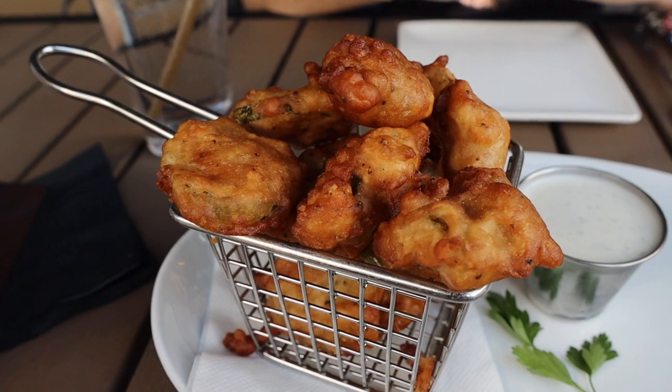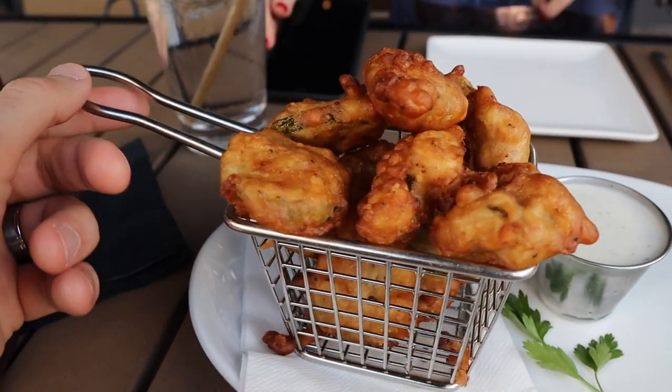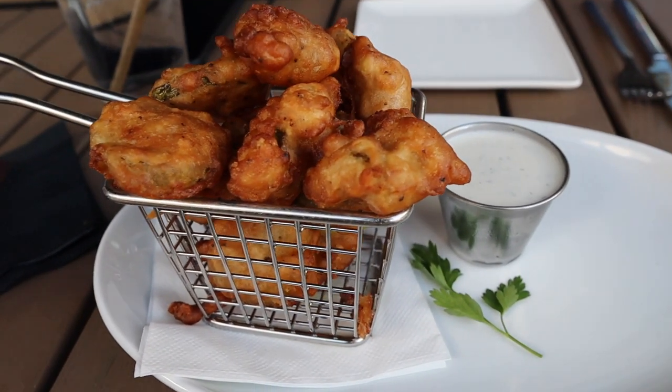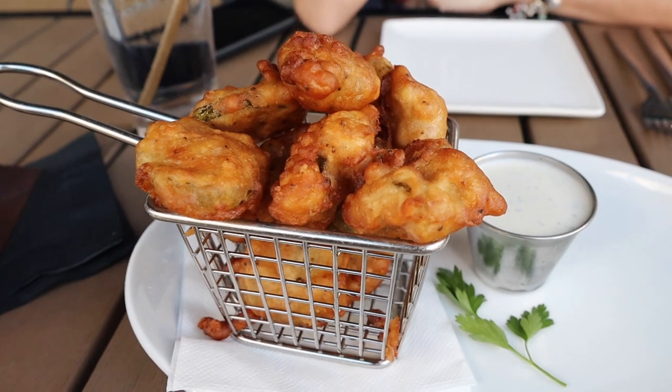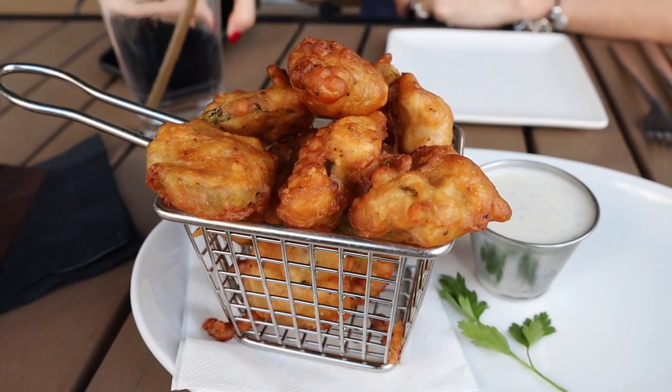We got our appetizer — the fried pickles — and these look just absolutely incredible. I've never seen fried pickles that look like this. It comes with a ranch dipping sauce as well. It looks really really good, and sorry I'm screaming — there's live music right behind us — but let's dig in. I'm thoroughly enjoying these. I think what's different is that it has a thicker batter on the outside, which isn't necessarily a bad thing, and the ranch dipping sauce really adds to it as well.